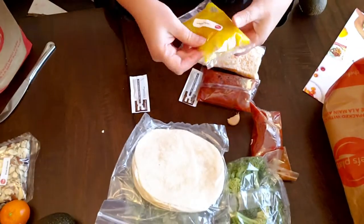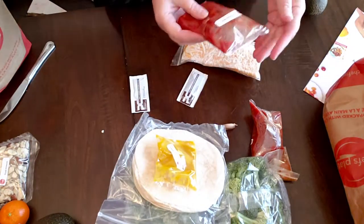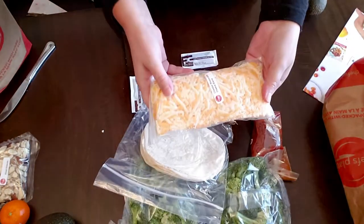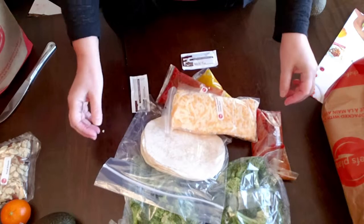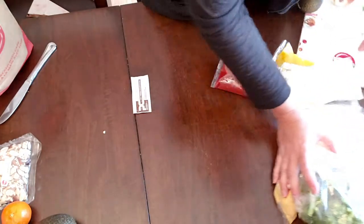Tiny little quesadillas — cute. Honey mustard, honey mustard — interesting. Tomato salsa and a whole load of cheese. That looks pretty good. I'm going to push this one to the side because I don't want to get my two bags mixed up.